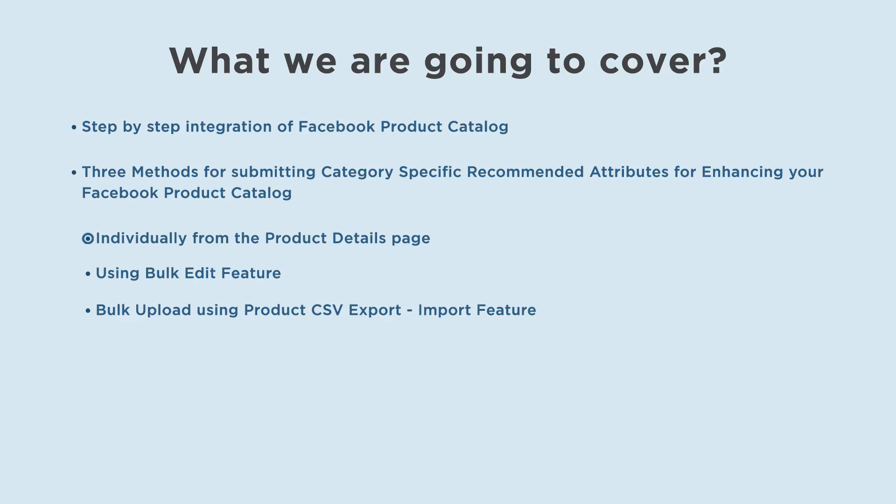The three methods are: individually from the product details page, using the bulk edit feature, and bulk upload using the product CSV export import feature.